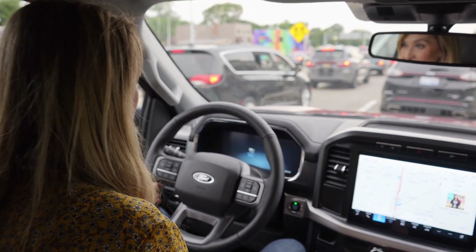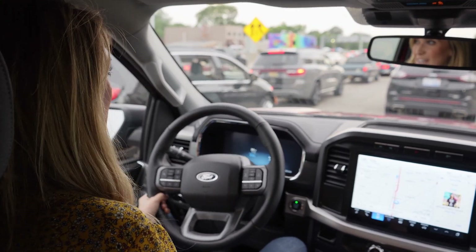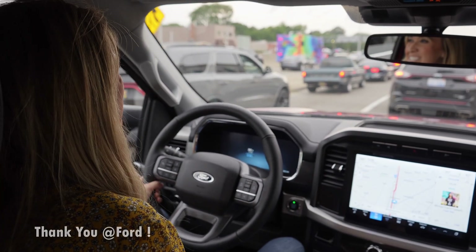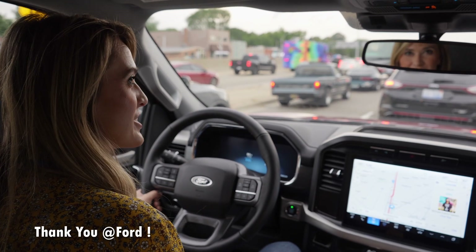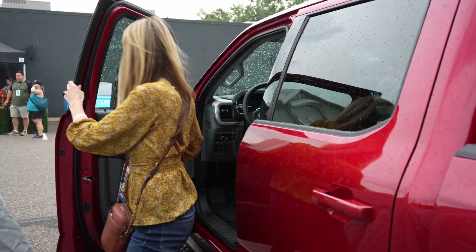So far I'm pretty impressed. It's pretty cool to be able to drive a vehicle like this — the F-150 Lightning — in the Woodward Dream Cruise, which is typically full of internal combustion engine classic cars, and finally show people the future is here.